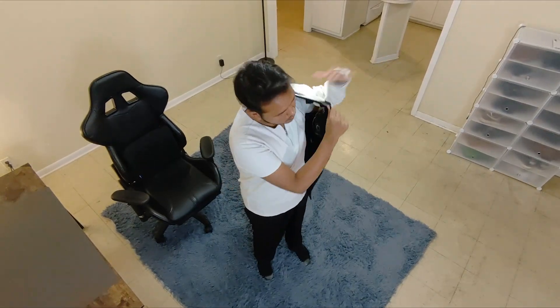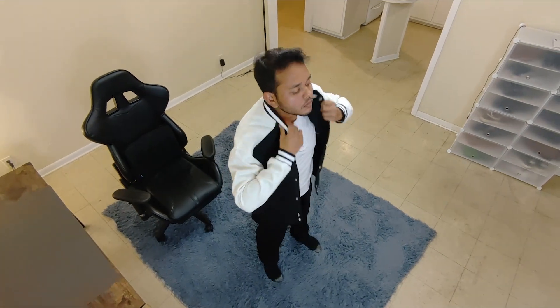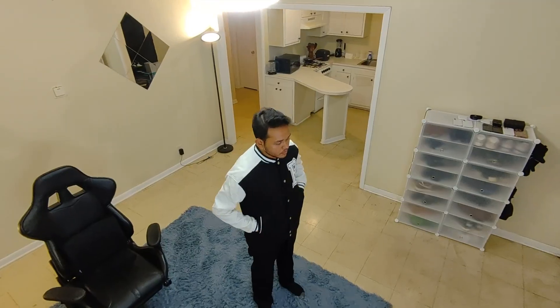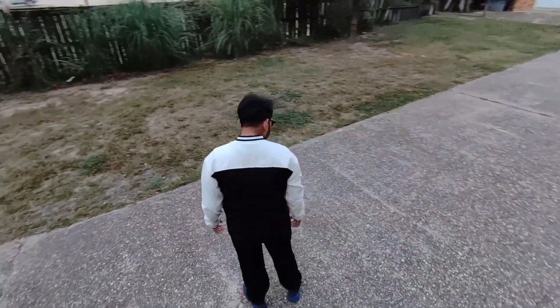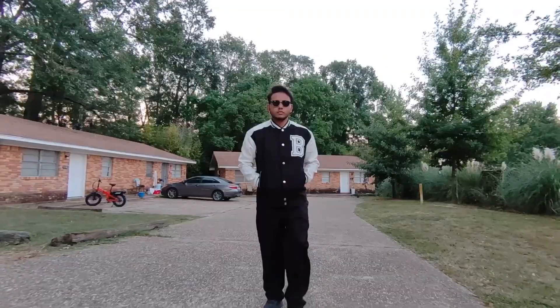Right off the bat, the quality of this jacket stands out. It's crafted from a premium double-faced woolen fabric that's not only skin-friendly and lightweight but also has great warmth retention. This makes it perfect for spring, autumn, and the cooler days of winter. Plus, it's resistant to wrinkles and peeling, which ensures it stays looking sharp throughout its use.